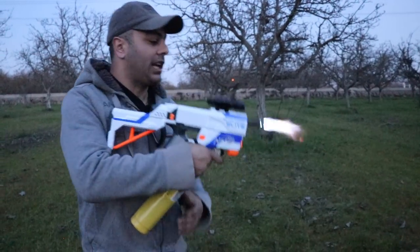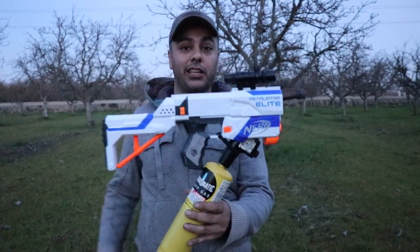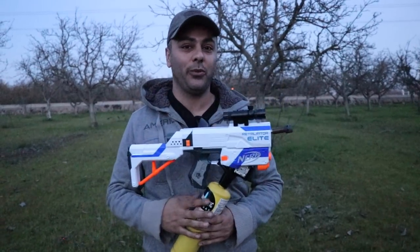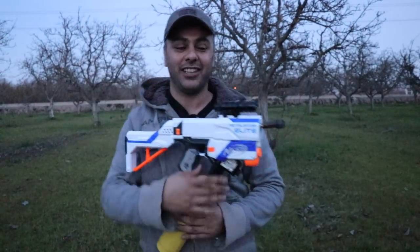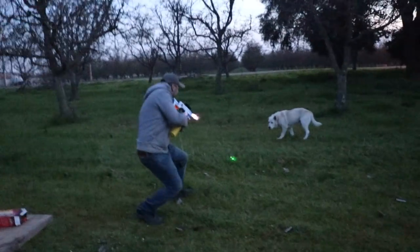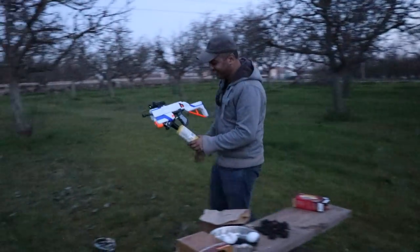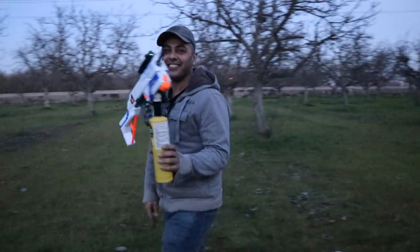And that is it for today! I hope you guys enjoyed our Nerf flamethrower. If you did, give it a thumbs up, subscribe, and as always thank you for watching. We'll see you guys next time. Rigo! Do you want to play with it just a minute?